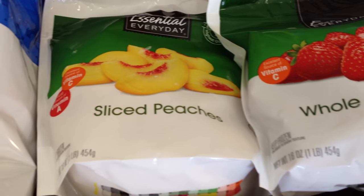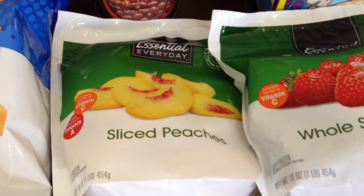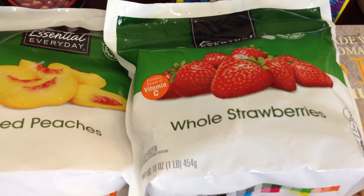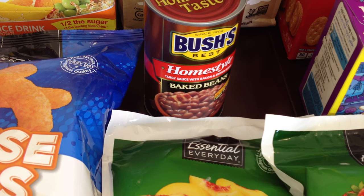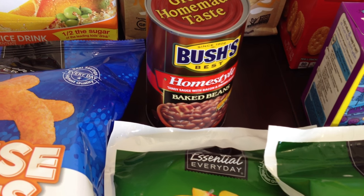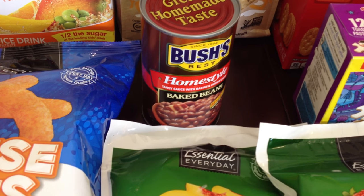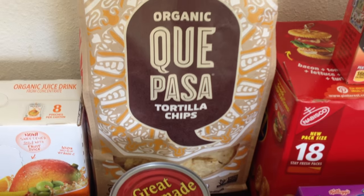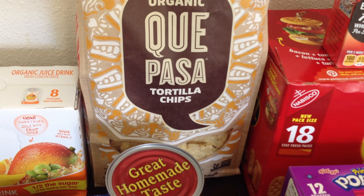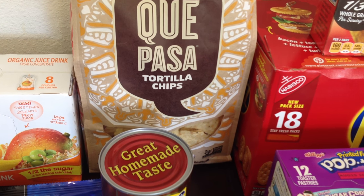A couple of bags of these frozen fruits — I think these were $2.25 and they're 16 ounce. I picked up sliced peaches and whole strawberries, those are for our fruit smoothies. We got some baked beans, because on Mother's Day my husband is going to make barbecue pulled pork and homemade macaroni and cheese — kind of like a barbecue thing I requested. And we picked up two bags of organic tortilla chips to go with our guacamole.